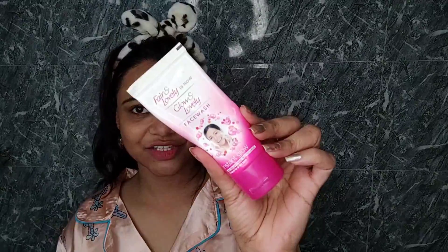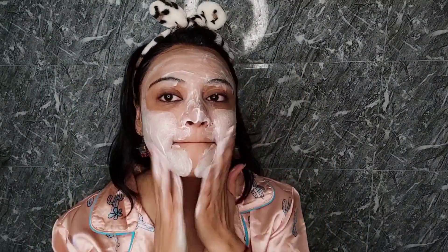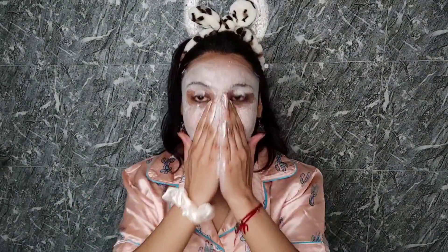I'm going to apply this face wash — this is Glow and Lovely face wash. I'll not really review it, but yes it has cleaned my residual makeup, so you can use it daily.